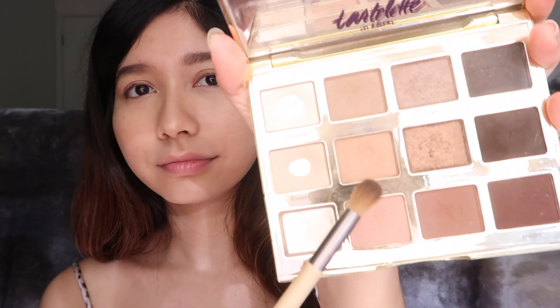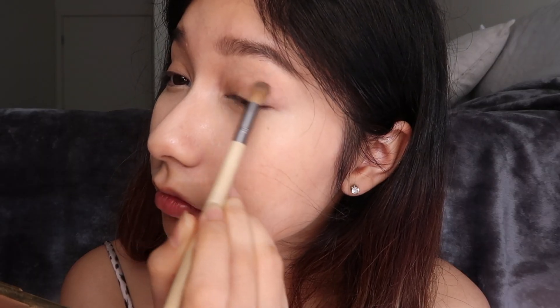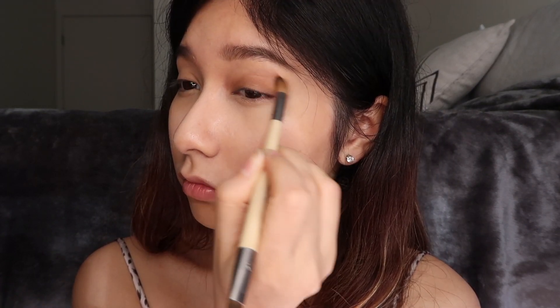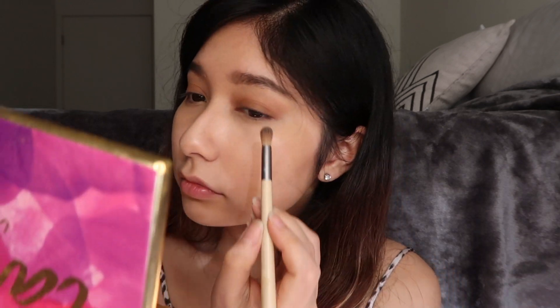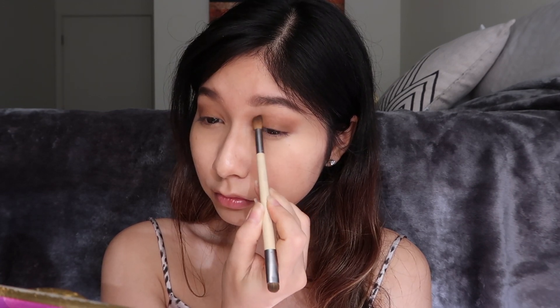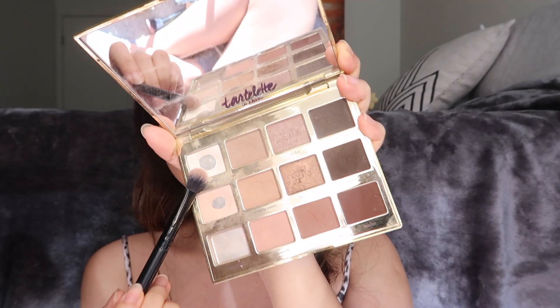I'm also applying the powder on the sides of my nose and on my cupid's bow because that's where I often get oily. Now I'm going to use the shade Smarty Pants from the Colourpop In Bloom eyeshadow palette as a base. Since I'm doing a bronzy makeup look, I'm using more brownish colors for my eyes.